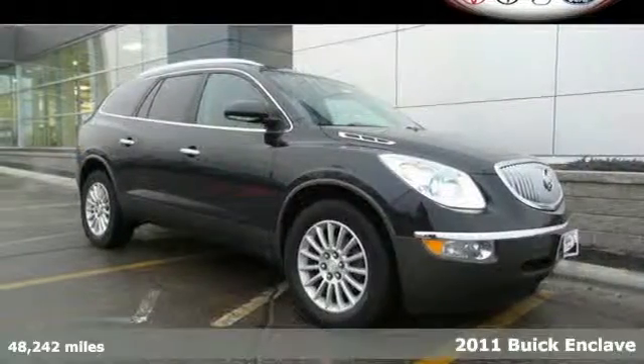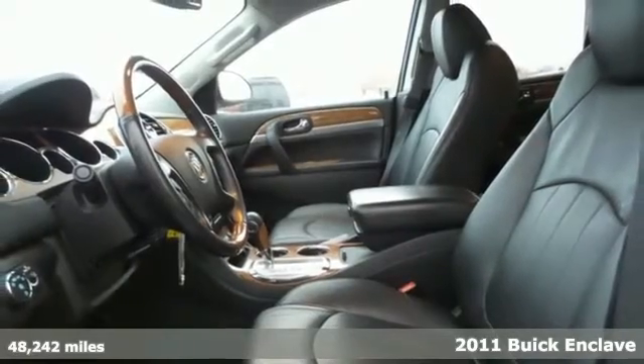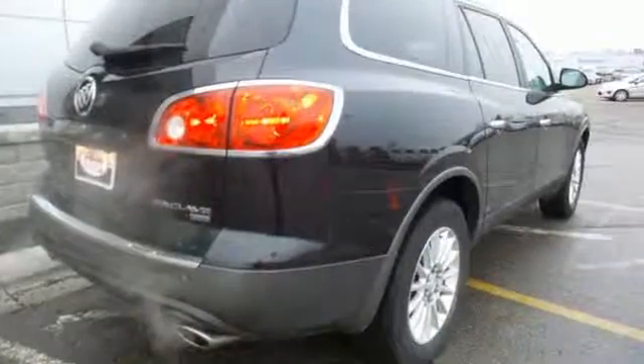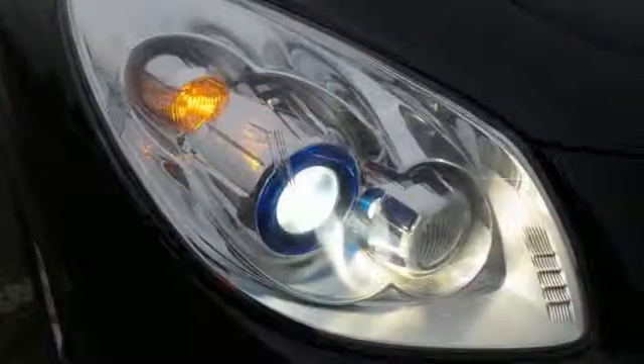Here's a 2011 Buick Enclave with a 6-speed shiftable automatic transmission, Xenon headlamps, remote power door locks, 4-wheel anti-lock brakes, stability and traction control, turn signal mirrors, and a post-collision safety system — all standard in this gorgeous SUV.